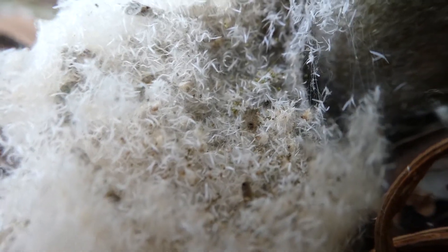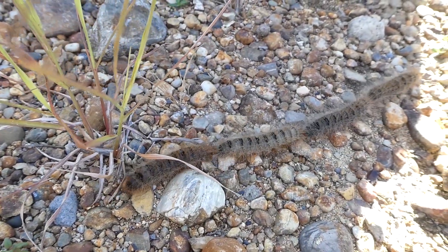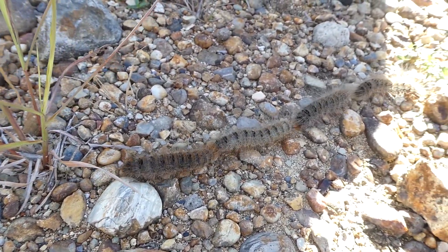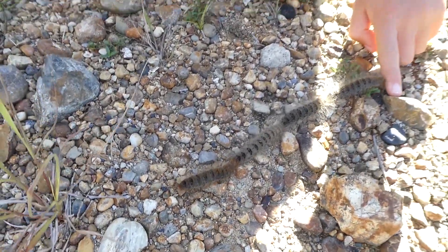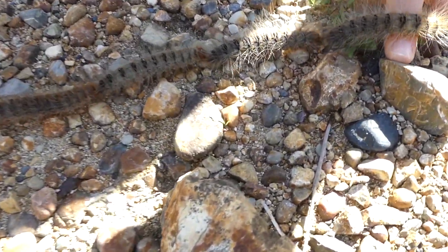Who knows, maybe some of these ones used to be in that nest. And these caterpillars will turn into a bag shelter moth. Here they go over my finger again.